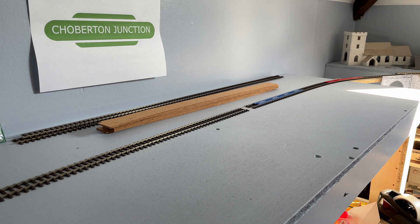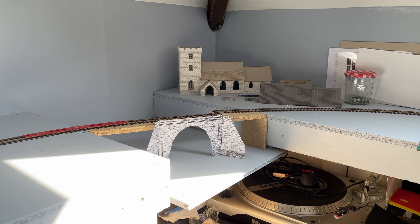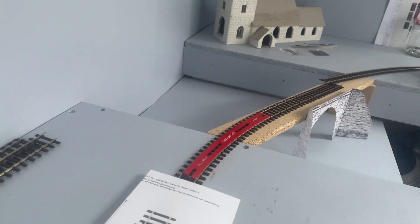We're left with just a straight piece of track, but all is not lost. This is pretty much all that I'm left with.